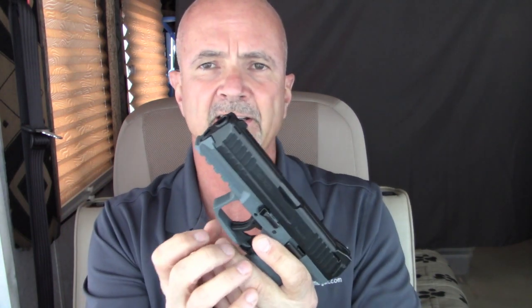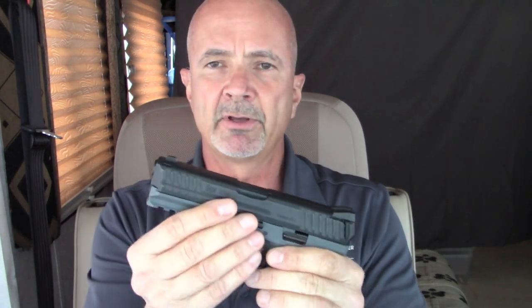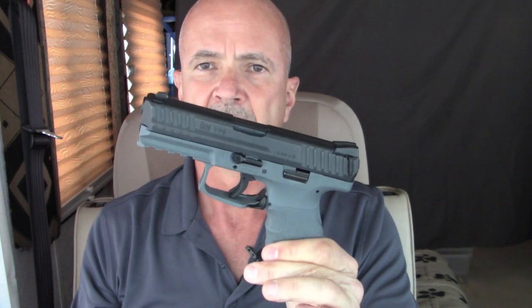I'm going to stick with the 15-round mags — for me it's just fine — but I wanted to let you know that with a 17-round mag, this pistol really moves up the list for rounds per size and weight and kinetic energy per size and weight.